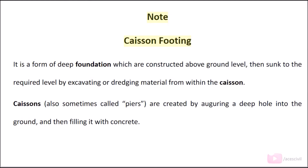Note — Caisson footing: It is a form of deep foundation which is constructed above ground level, then sunk to the required level by excavating or dredging material from within the caisson. Caissons, also sometimes called piers, are created by auguring a deep hole into the ground and then filling it with concrete.